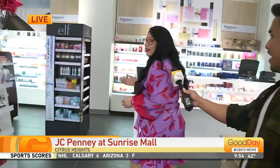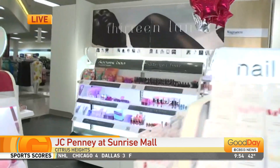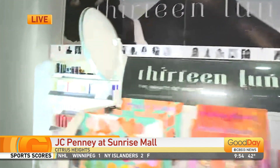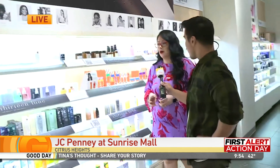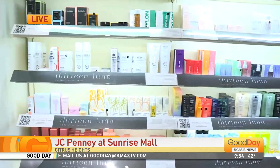Another one of my favorite parts is 13 Loon. JC Penney Beauty teamed up with 13 Loon and their e-commerce platform to have it in store. Now customers can have access to these brands, which 90% are BIPOC brands — so Black and colored owned — which is very exciting to have for our customers.